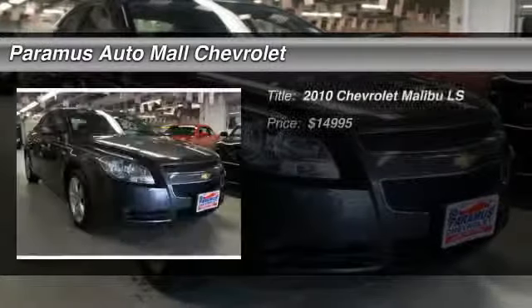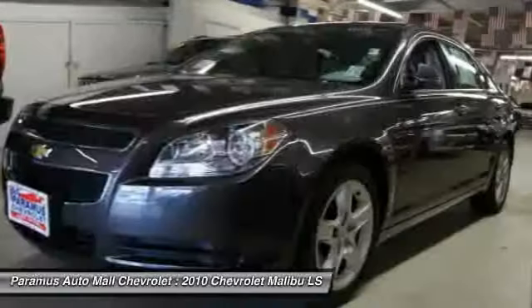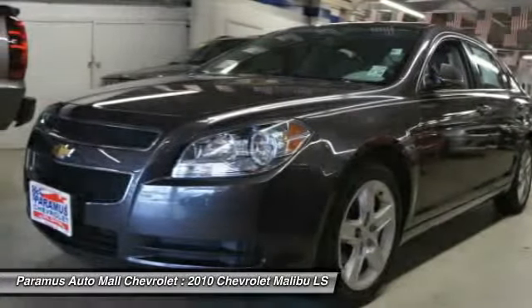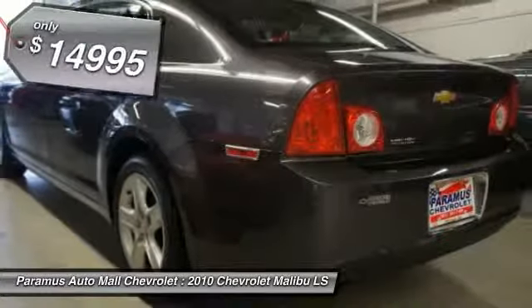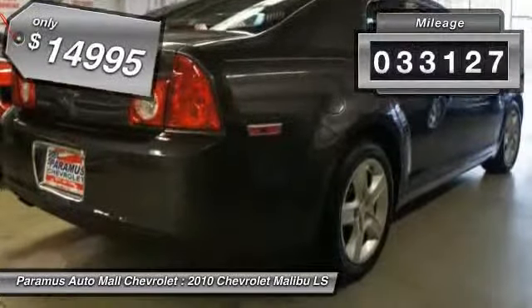The 2010 Chevy Malibu — a combination of performance and fuel economy. The Malibu is a great commuting car and is priced below $15,000. This vehicle has less than 35,000 miles.